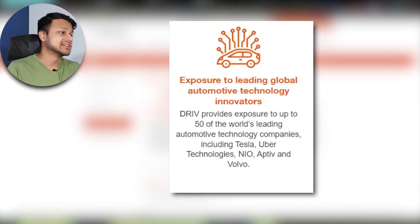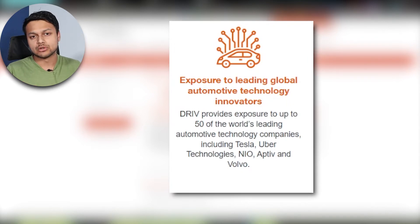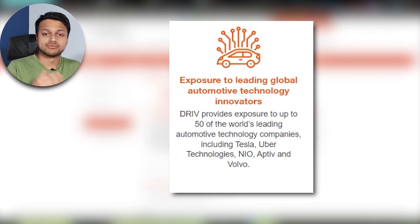This ETF includes about 50 different companies — from Tesla and Uber to NIO, the Chinese EV maker. As I've talked about many times, Australia is quite low in tech, mostly dominated by banking and miners which make up around 50% of our overall economy, so getting exposure to tech through these types of ETFs is a good idea to look into.